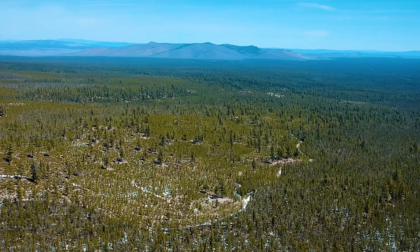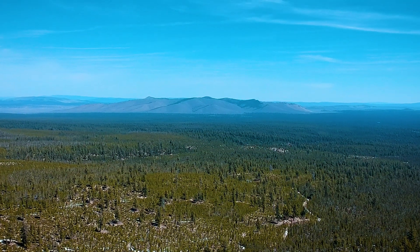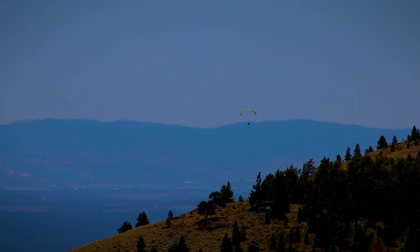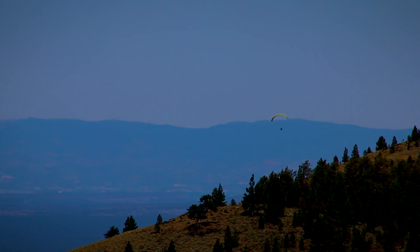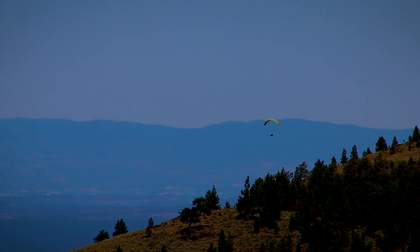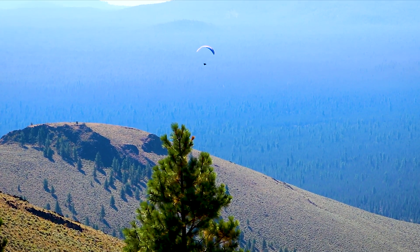We visited Pine Mountain another time to see the observatory in action. Paragliders were flying all over the mountain during the day. Pine Mountain is very popular for paragliding due to the flat surroundings. A couple years ago, a paraglider set the state flying record by going from here all the way to Alvord Desert.